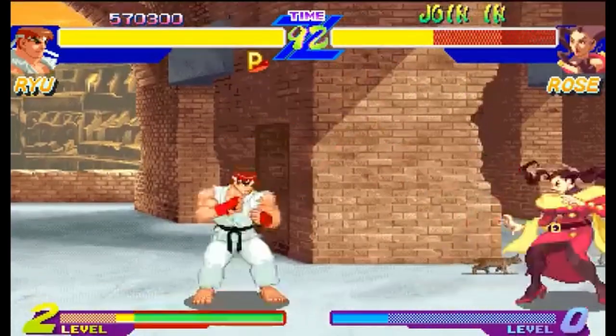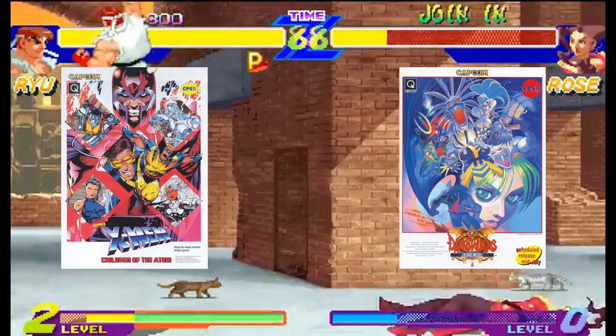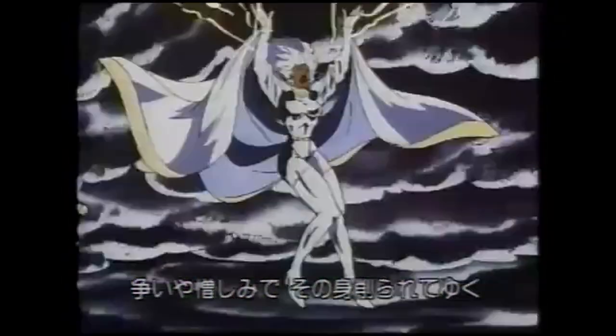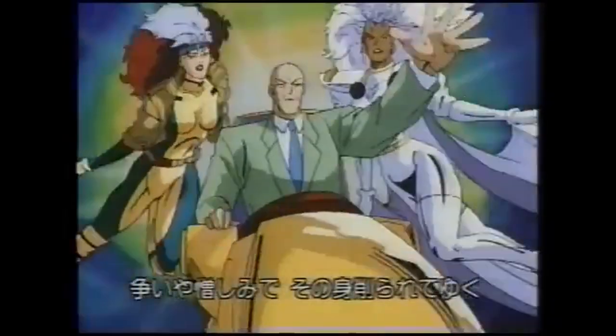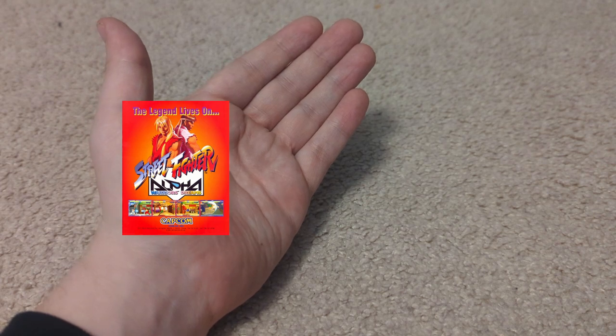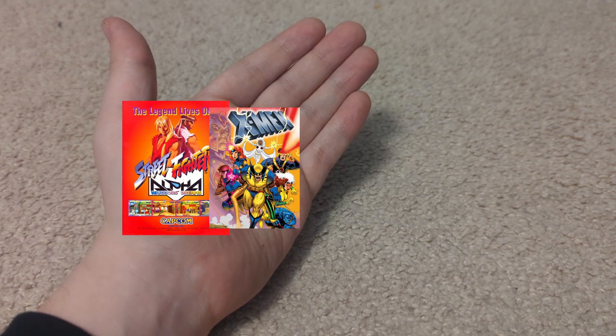It even had an art style similar to X-Men: Children of the Atom and the then-recently released Darkstalkers. And around this time, X-Men was at the height of its popularity, thanks to the TV series with the same name.